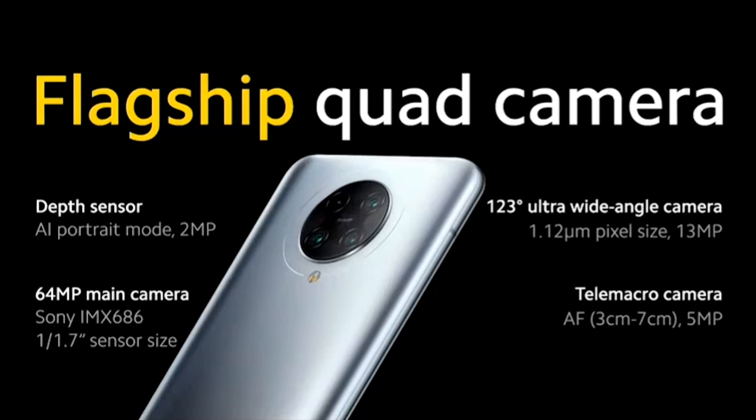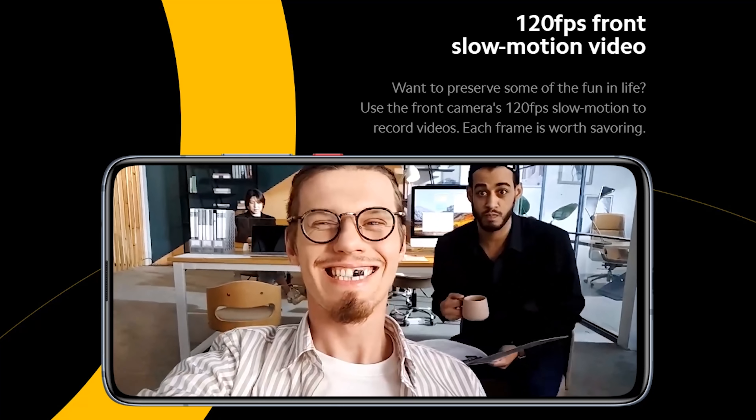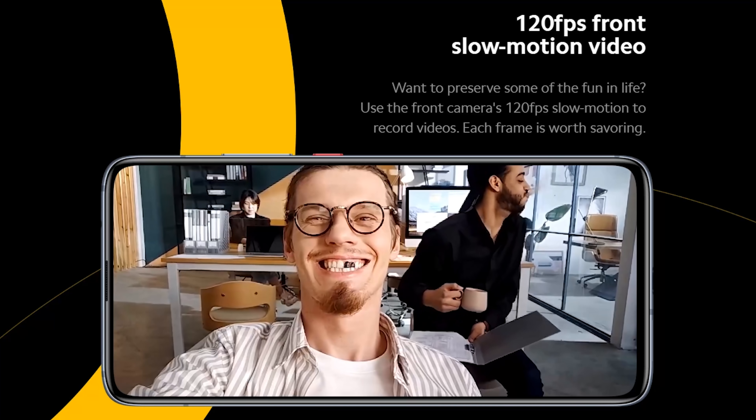For selfies, it has a 20MP pop-up front camera. For videos, it can shoot up to 8K at 24 or 30 frames per second, as well as 960 frames per second slow-mo in 720p or 1080p. As for the front camera, you can shoot videos at 1080p at 30 frames per second and slow motion in 720p at 120 frames per second.